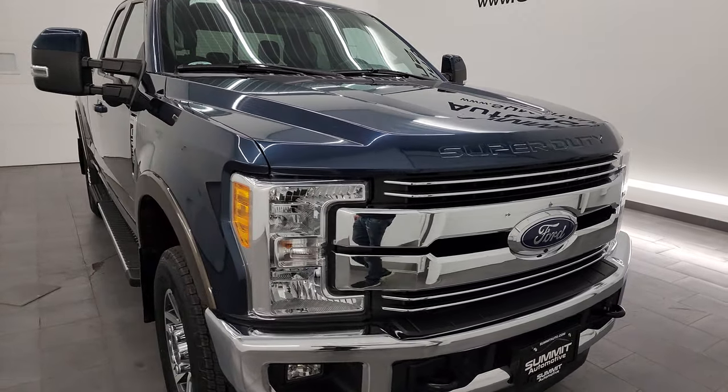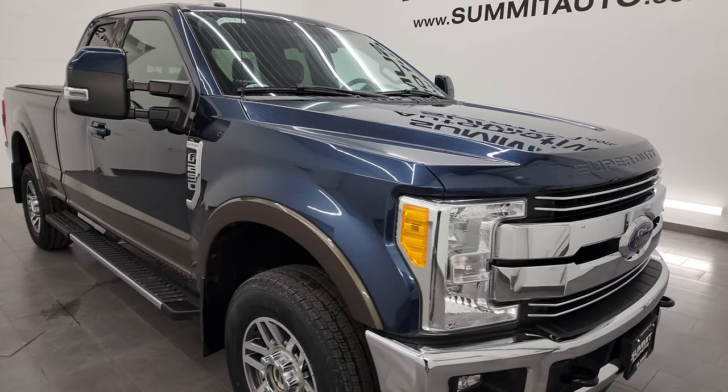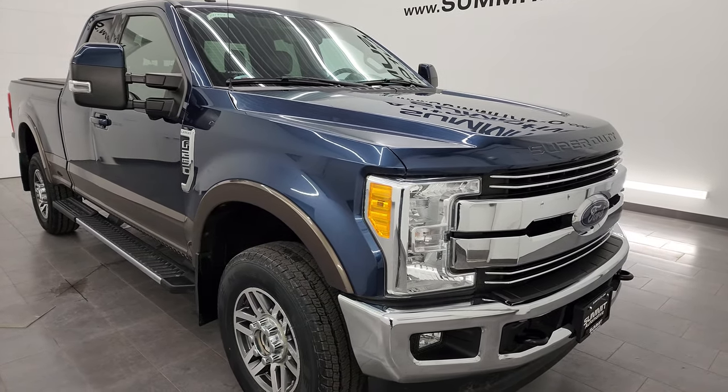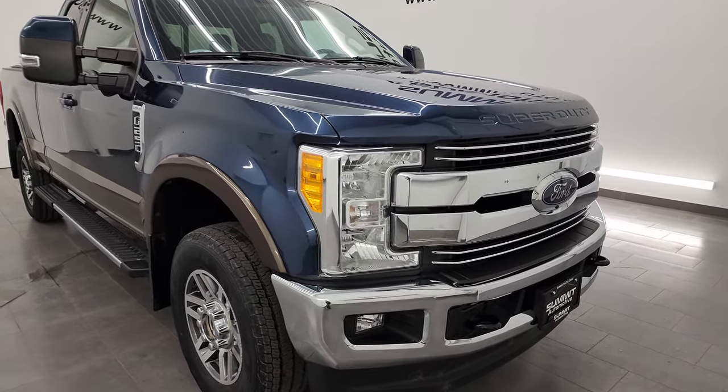This truck has been fully safety inspected by our service shop. It has a fresh oil and filter change, all the fluids have been checked and topped off, and it has four brand new tires. This truck is 100% ready to go.